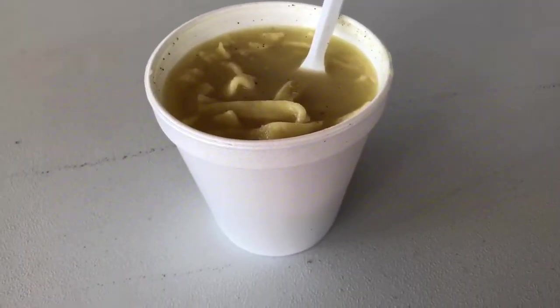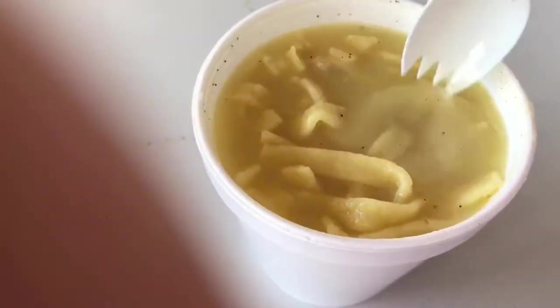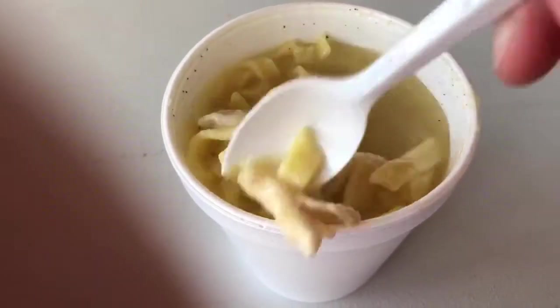So we are having lunch back at the campsite — homemade chicken noodle soup and some potatoes. So good!